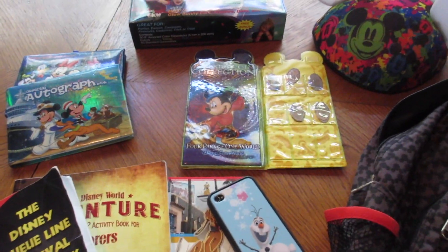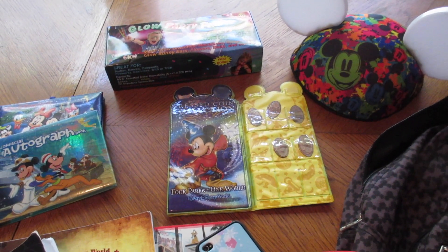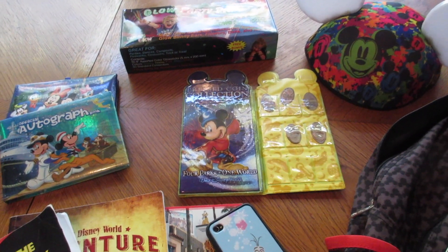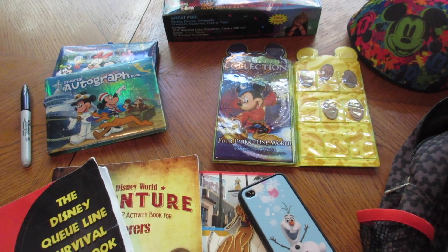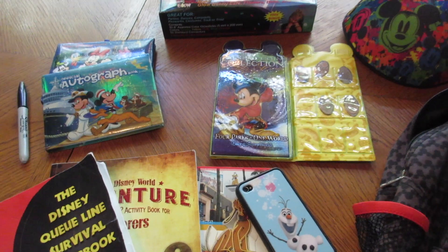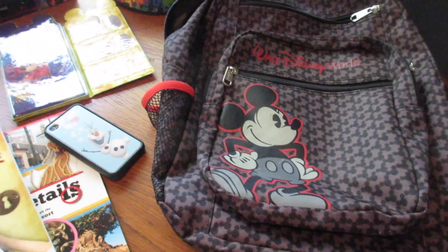That is in a nutshell our backpack of stuff for the kids. One thing that's not in here — we actually left it in Orlando so we're going to pick it up next time — is Hunter's Sorcerers of the Magic Kingdom. She actually has a three-ring binder with all her Sorcerers of the Magic Kingdom cards inside, so that's one more thing we're going to add to the backpack. But that is our Disney World backpack.